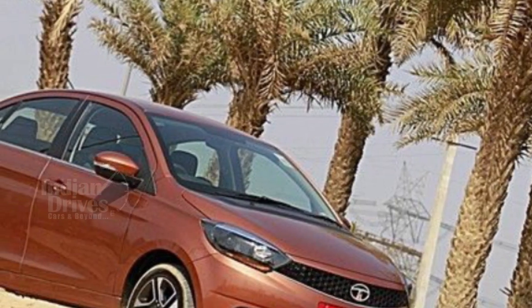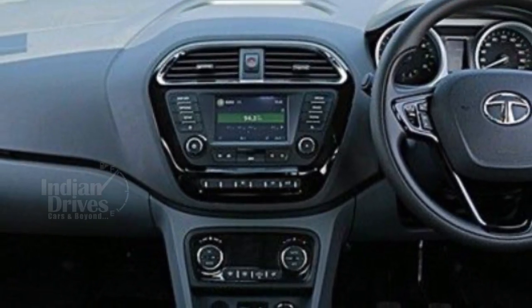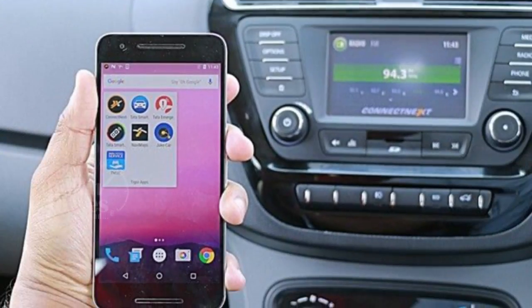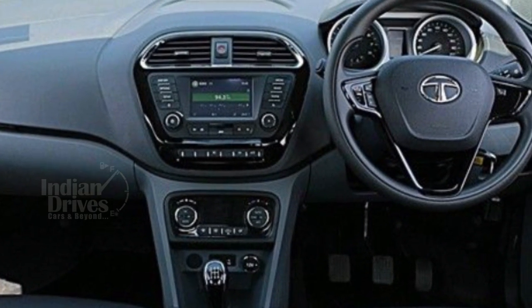The XTA gets features like LED turn indicators on body-coloured electrically-adjustable ORVMs, full wheel covers, black bead pillars, a rear power outlet, the Connect Next infotainment system by Harman with four speakers, navigation and Bluetooth connectivity, steering-mounted audio controls, and an LED temperature gauge.